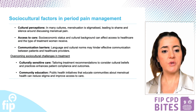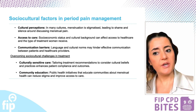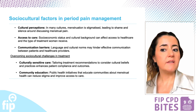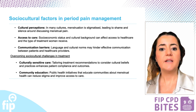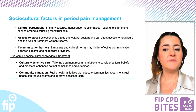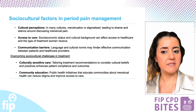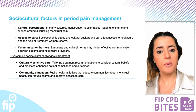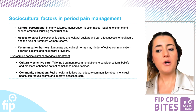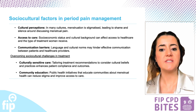In many cultures, menstruation is stigmatized, leading to feelings of shame around discussing menstrual pain. This, combined with socioeconomic factors and cultural backgrounds, can limit access to healthcare and affect the quality of treatment that women receive. Language barriers and cultural norms may also prevent effective communication between patients and healthcare providers. To overcome these challenges, it is essential to provide culturally sensitive care that respects patients' beliefs and practices, which in turn enhances compliance and outcomes. Public health initiatives that educate communities about menstrual health can help reduce stigma and improve access to care, ensuring that all women receive the support they need.